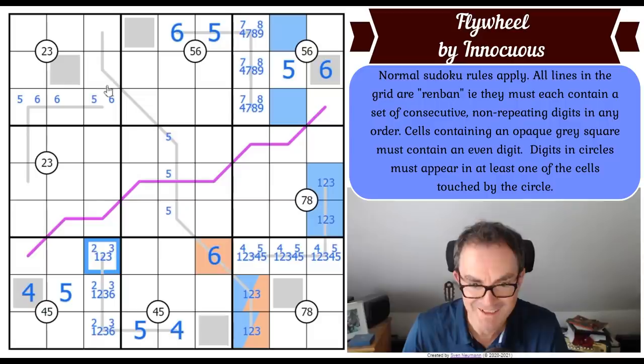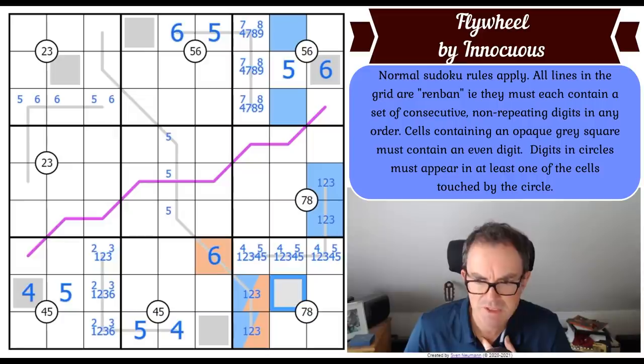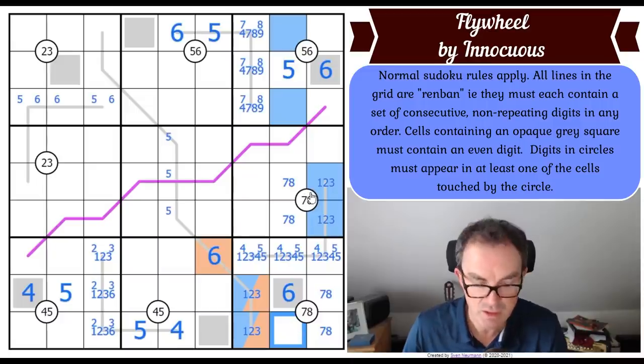I've got a one, and I've got a one-two-three-four-five quintuple in box nine. This square has to be a six or an eight because it's even. I've got to put a seven in there - now this seven-eight gets fixed, that's got to be a seven-eight pair, so this has got to be a seven-eight pair, so this is a six. Good grief and that square is a nine.